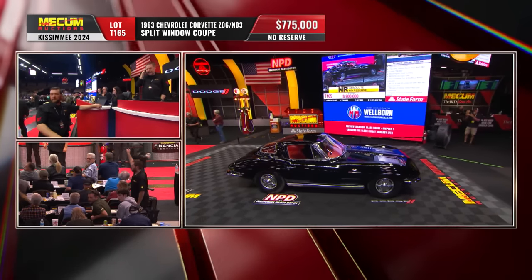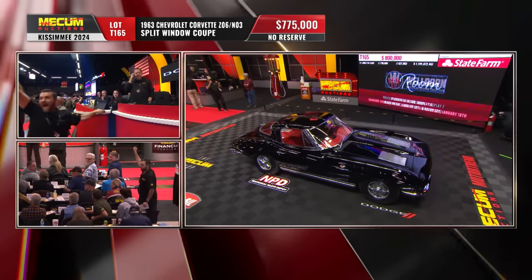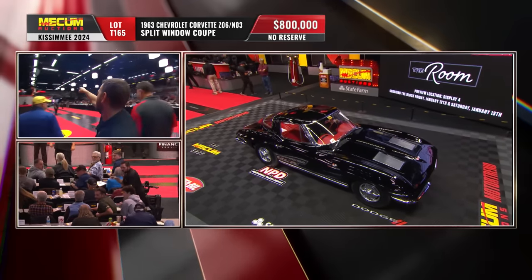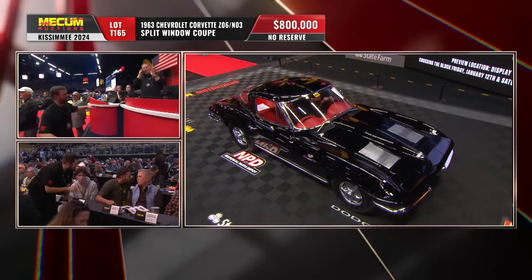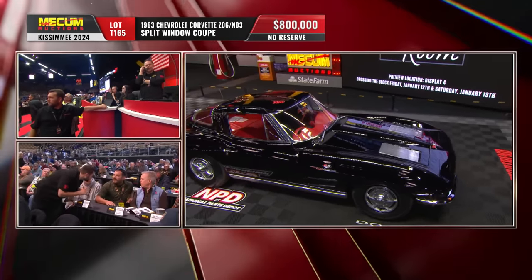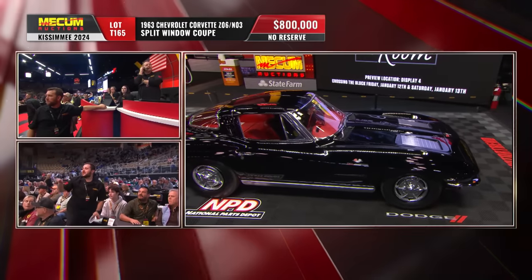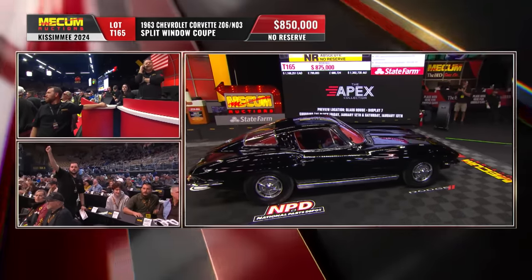Next bid's going to be $800,000. $750,000 — yes, I got you in. We almost missed that one. $850,000.